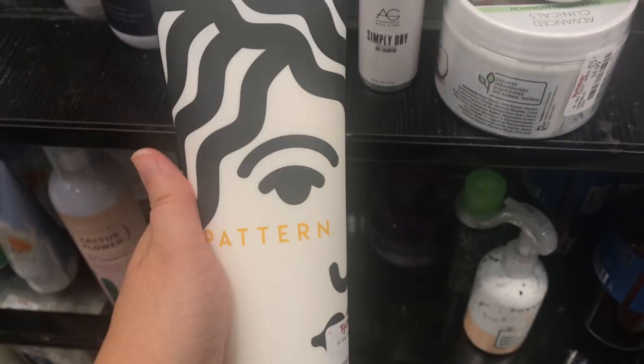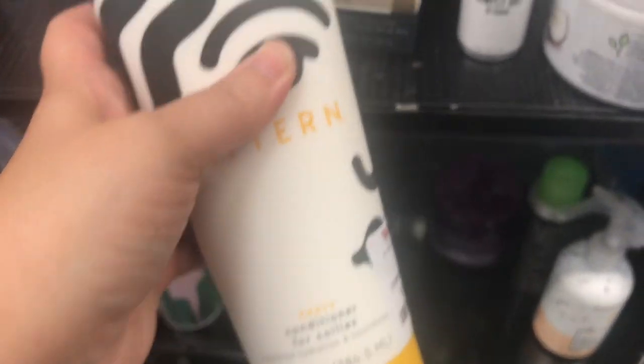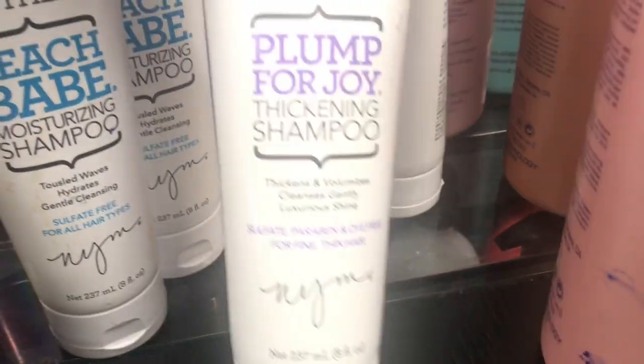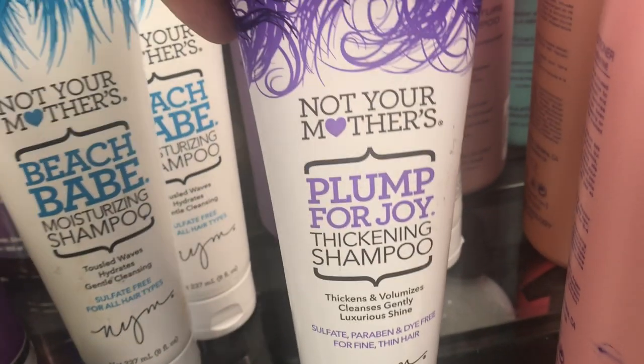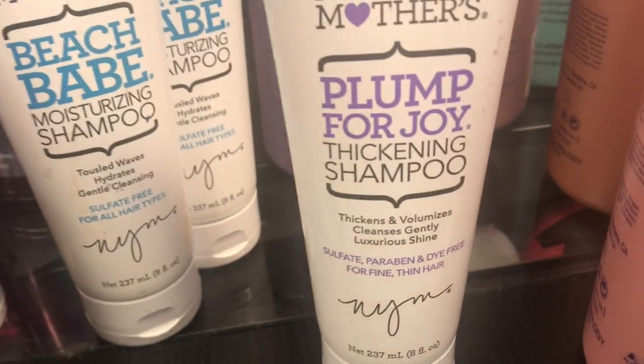Here's an example. Pattern Beauty is not sold anywhere except the Pattern Beauty website and Ulta. So here, this is $16.99 and I am grabbing this as well. If you're into natural hair products, this is a really good brand. Your Mother's is a good one too — they always have products here.